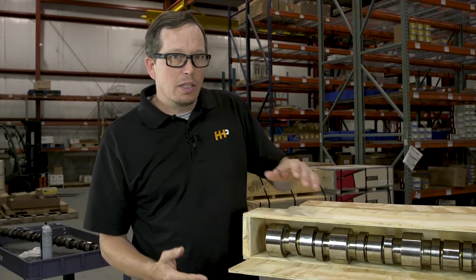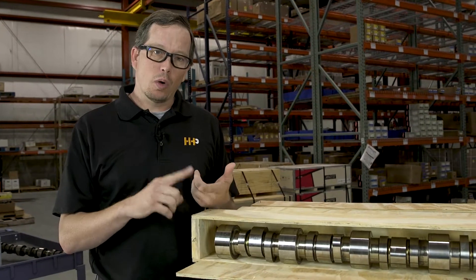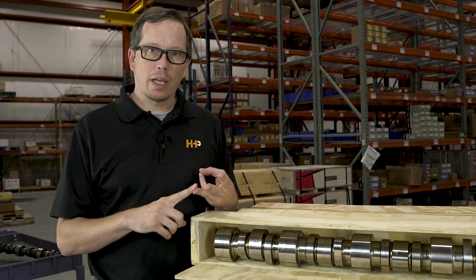A lot of people ask what problem does this solve? Well, this is going to restore horsepower, restore torque, and increase fuel economy.